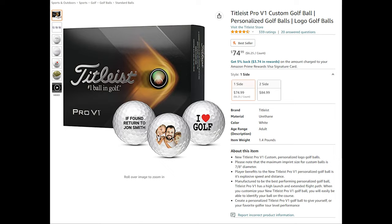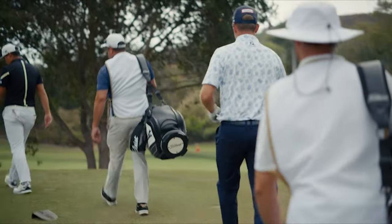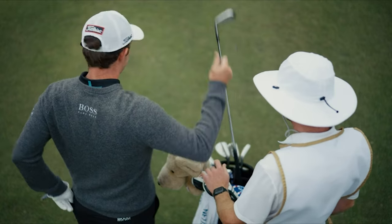Customized new Titleist Pro V1 golf balls offer total performance and features more speed for extraordinary distance, very low long game spin, penetrating flight, drop and stop control, and very soft feel.